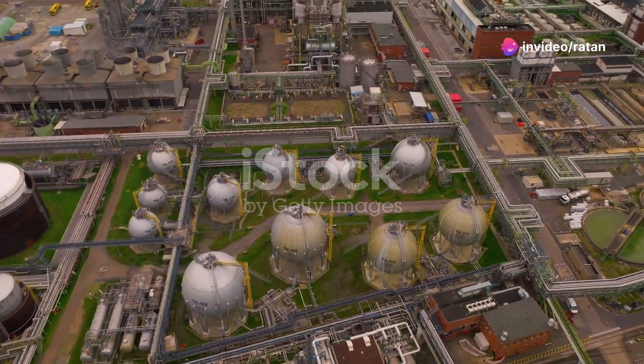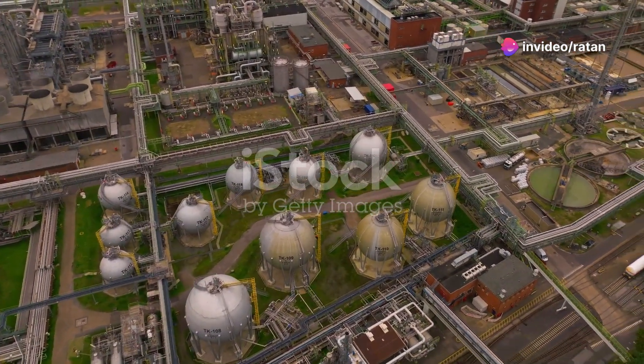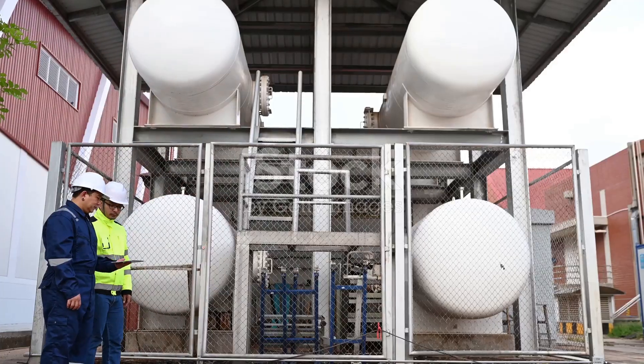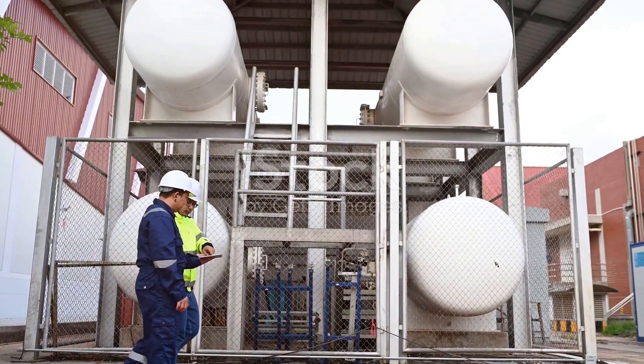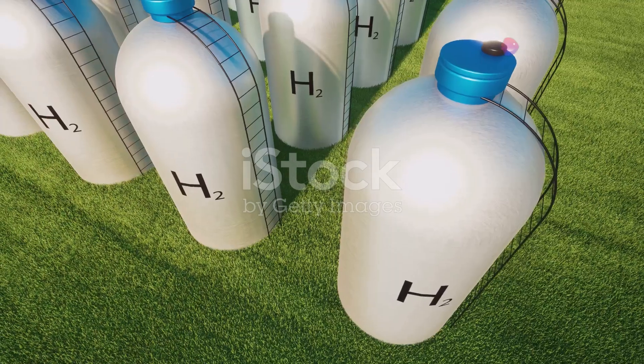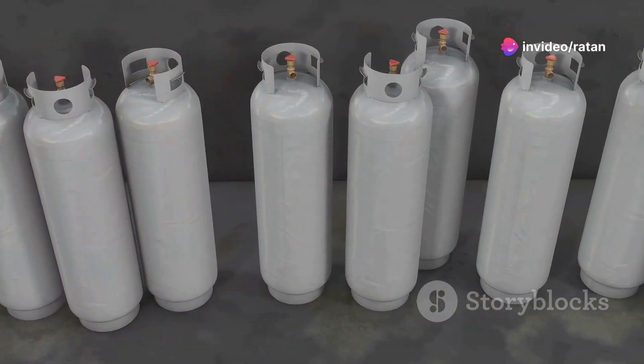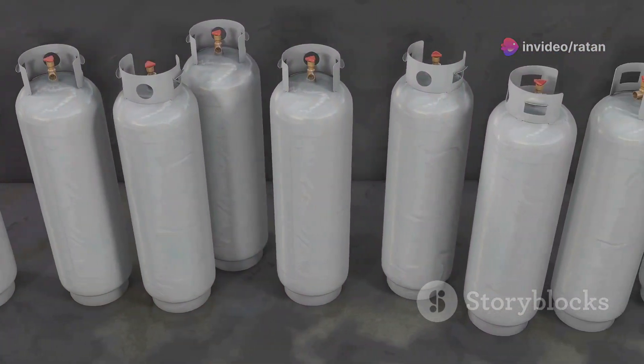The rise of hydrogen storage marks a new era for energy. Hydrogen is a promising energy carrier for a cleaner future, but storing it safely and efficiently is crucial for its widespread adoption. Traditional storage methods have limitations. Composite pressure vessels, especially Type 4 cylinders, offer a significant improvement.